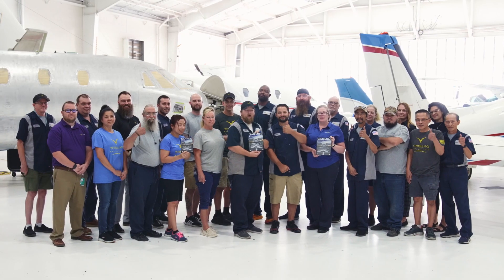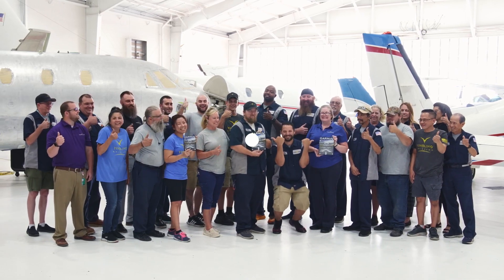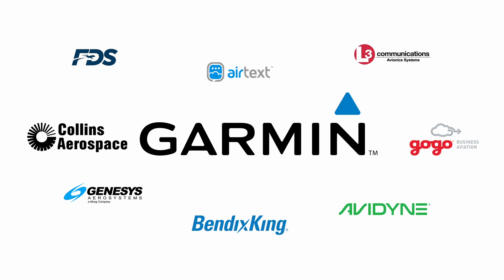That's why you need the top-level Garmin award-winning avionics team at Yingling Aviation. We're a dealer authorized in major product lines like Garmin, Collins and GoGo.